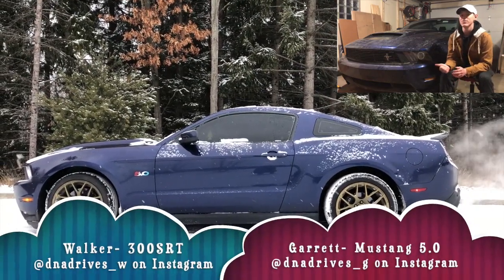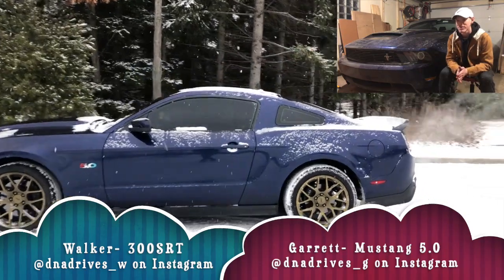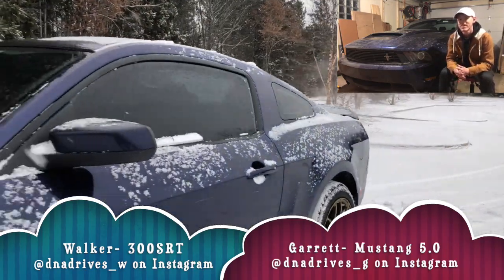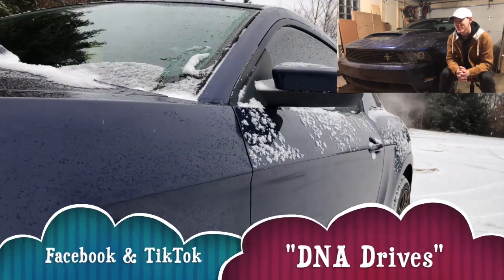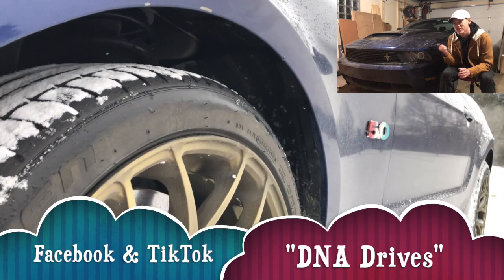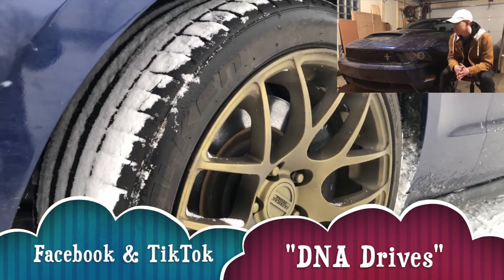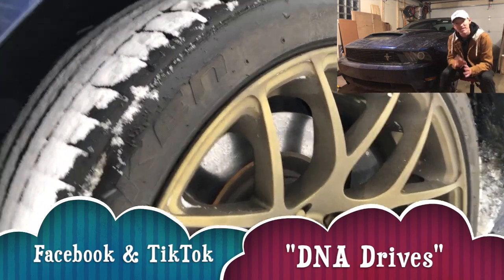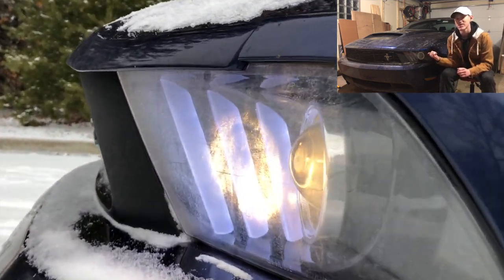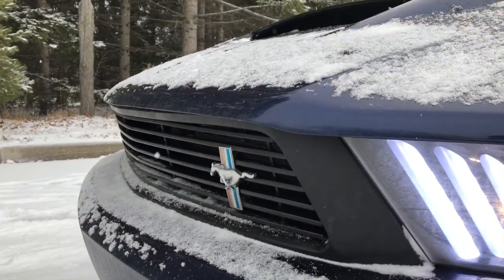The worst I've ever gotten in this car from really pushing it hard was about 14 miles per gallon, which isn't great but isn't terrible either. On long road trips you can get about 26–27 miles per gallon, so with the daily drivability and the gas mileage, this car is not bad at all.